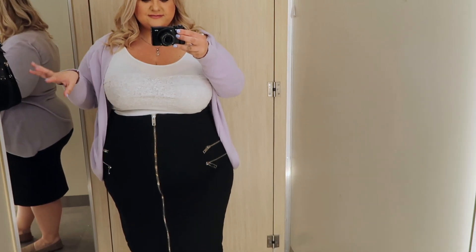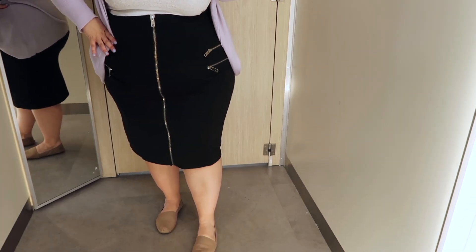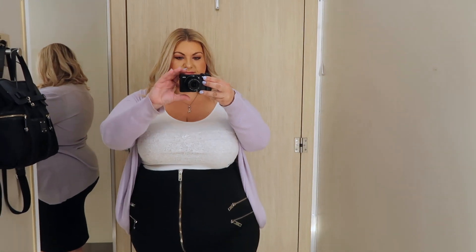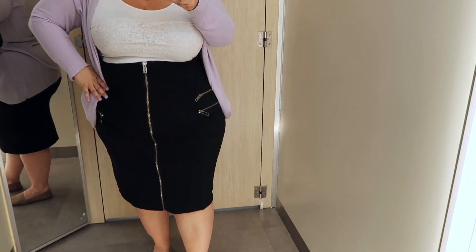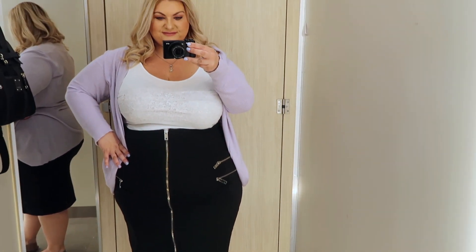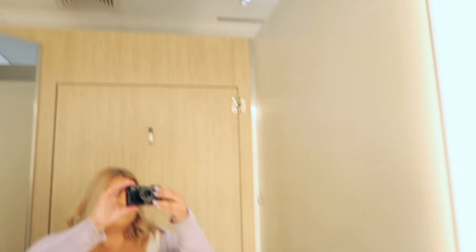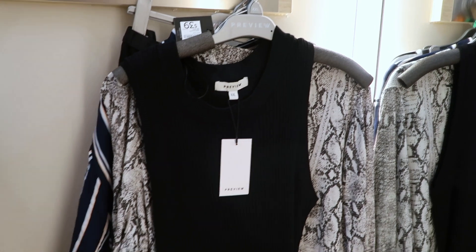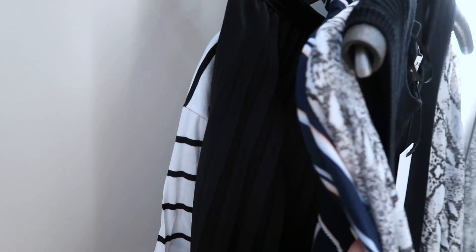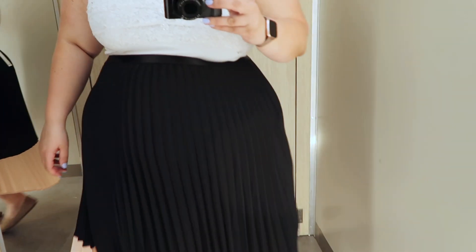Okay guys, so I'm in the Target dressing room. This is my outfit for today — just a black skirt with a zipper and my purple cardigan. I really wanted to show you inside the dressing room because it has these lights around the mirror which are fantastic. It gives you great lighting, and it's energy-saving — as you move back it turns off, and as you move closer it turns on. Probably the best dressing room I've seen to date.